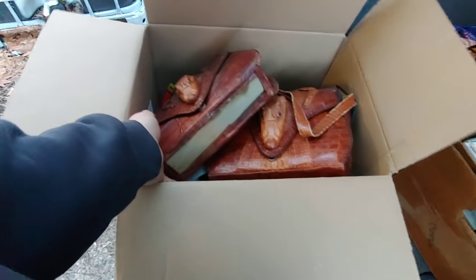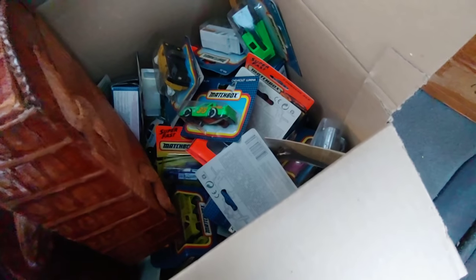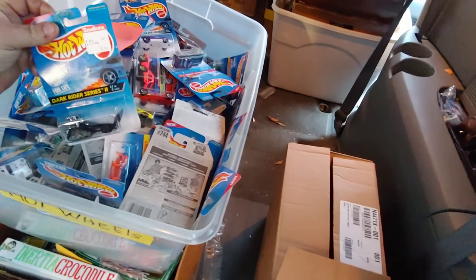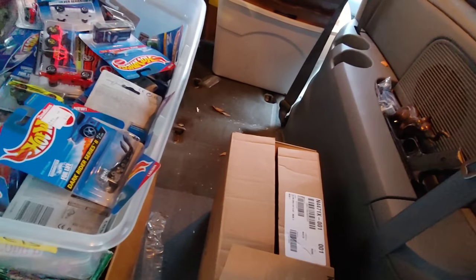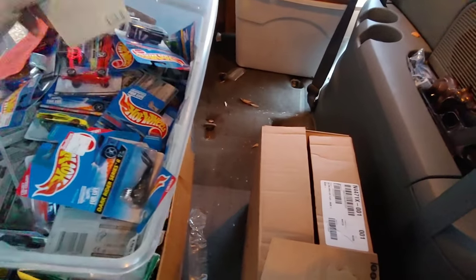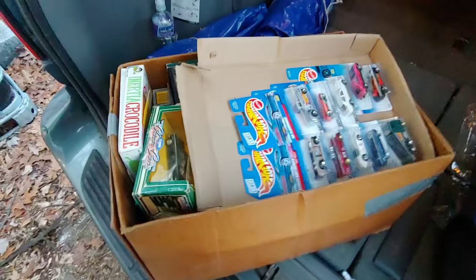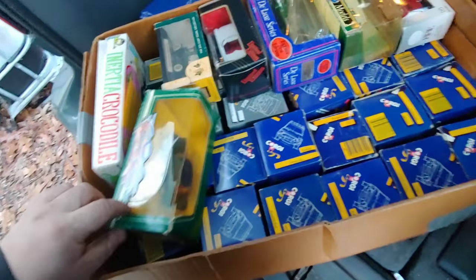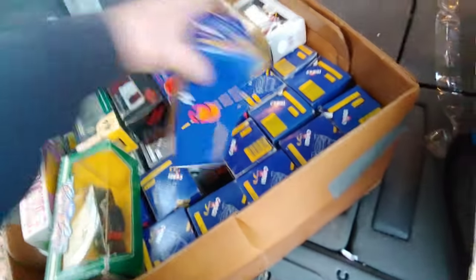Alligator purses — sheesh. More Matchbox down in there, all kinds of different ones. Some more Corgis. Porsche 944.